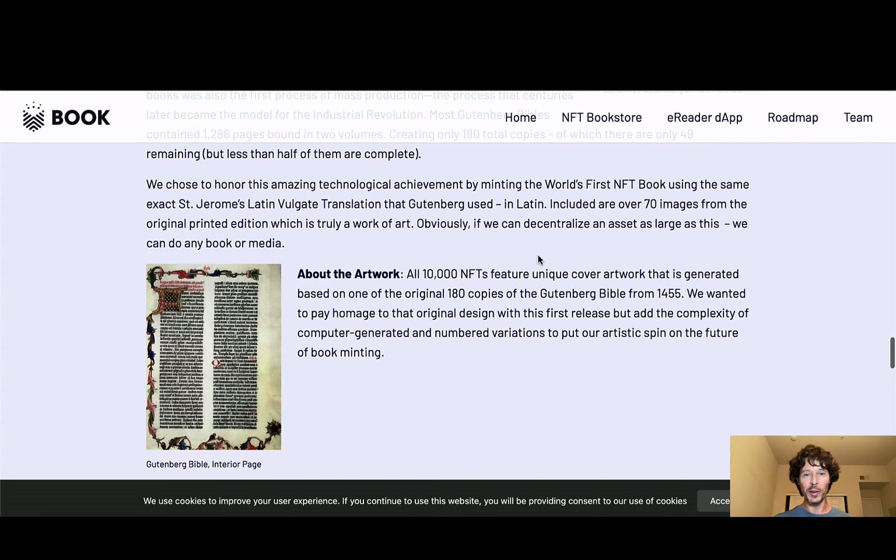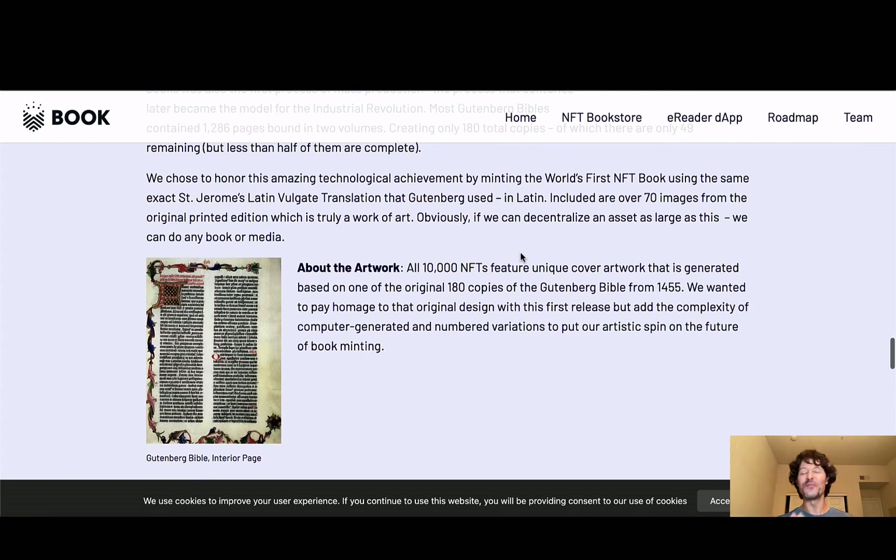When you look at the idea of taking a historical thing and bringing it to the modern world — now still on the cusp of all these historical things with blockchain and all the things that Cardano is doing — I love what these guys are putting together. It's absolutely genius. Total iceberg project — a little bit up here to look at, you see something peak on the 24-hour volume, and then if you look deeper, you find out there's a lot more going on. They chose to honor this amazing technological achievement by minting the world's first NFT book. Using the same exact St. Jerome's Latin Vulgate translation that Gutenberg used, included over 70 images from the original printed edition. Obviously if we can decentralize an asset as large as this, we can do any book or media — this is really just the beginning.